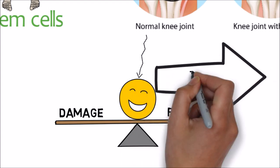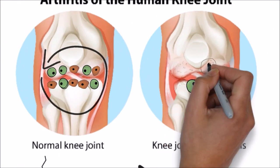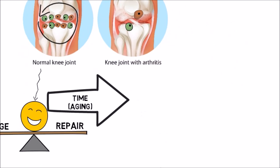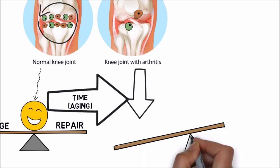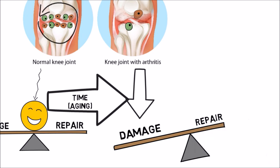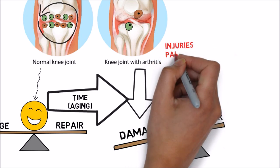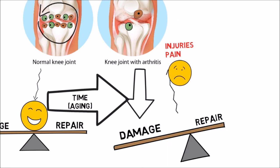Think about when you were 18 years old — you were able to run, jump, and do the same the next day without pain. The only problem is that with time, the number of these stem cells goes down, or sometimes the severity of the injury or damage is more than the ability of your body to repair it. This leads to an imbalance and ultimately leads to arthritis, injuries, and pain. In essence, as you age, you have a lower number of contractors and workers available to do the job, or sometimes the amount of damage is too much for the available stem cells.